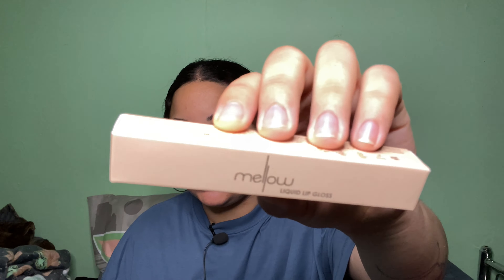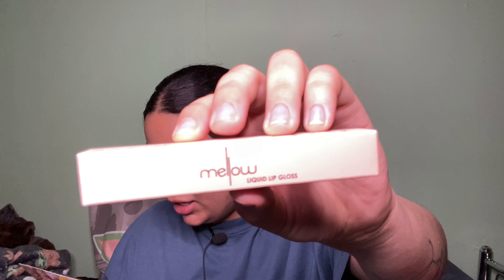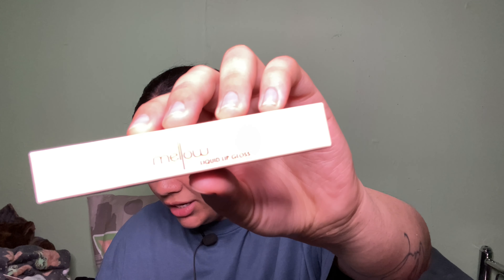Let's get into the box. The first product is by Mellow Cosmetics — it's a lip gloss that retails for $18. It has an ultra glossy, non-sticky formula with a unique smooth feel, and it can be worn alone or over any lipstick.